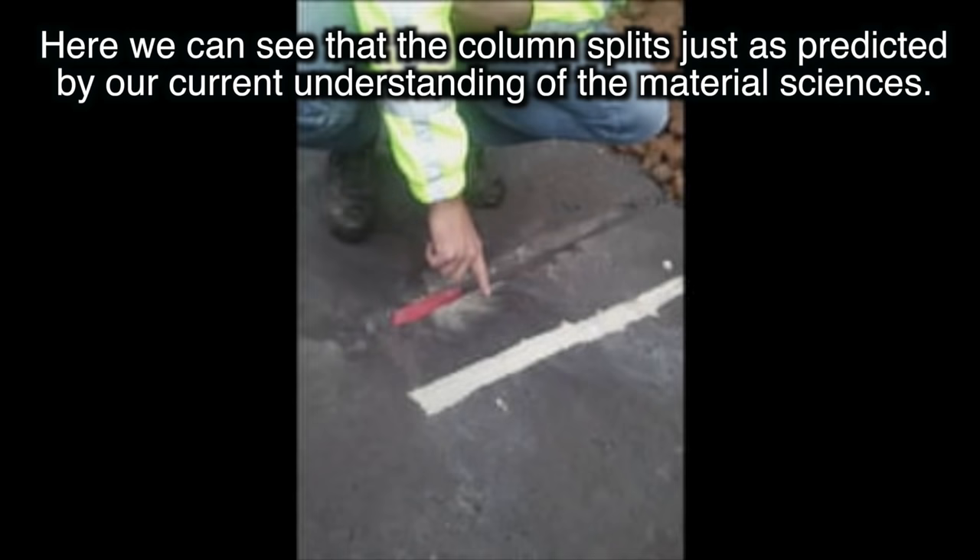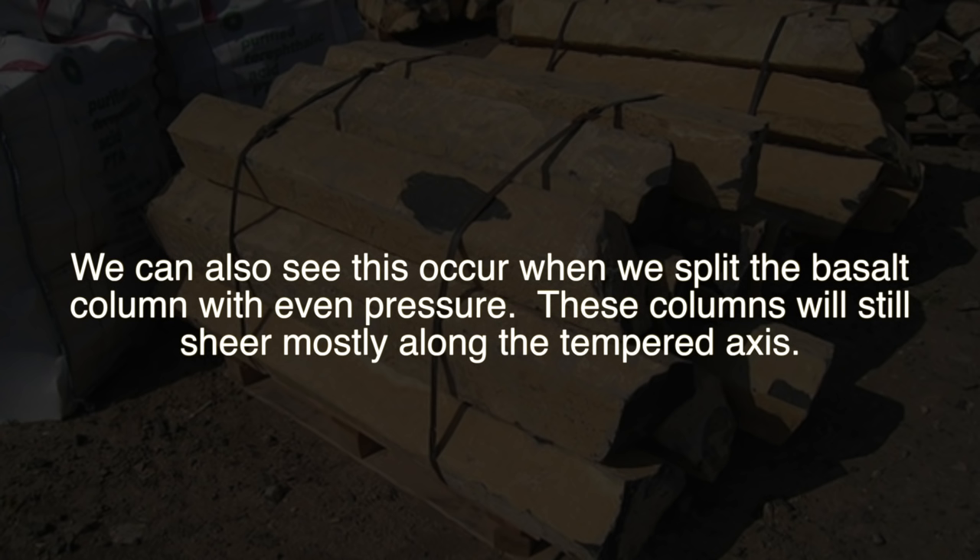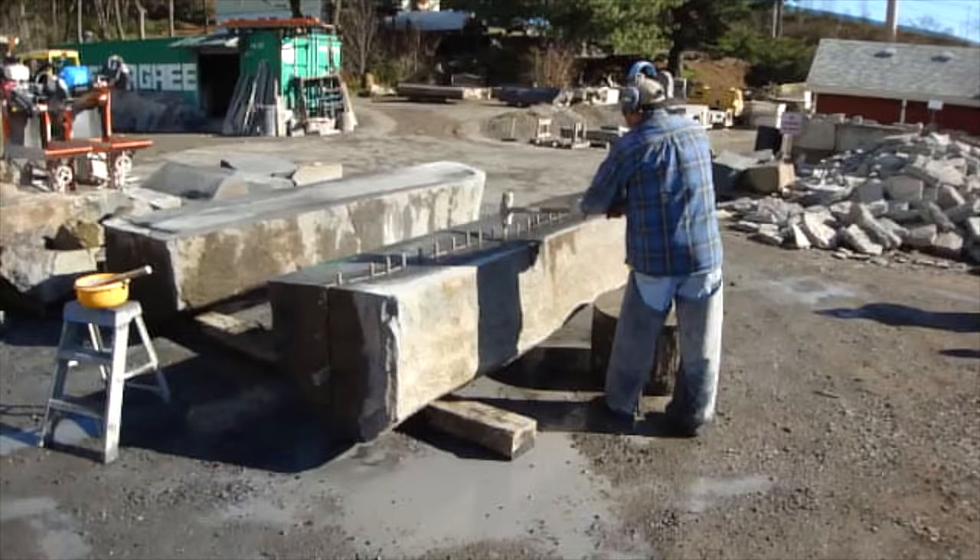So what does this mean? It demonstrates that the column has a grain, and it splits just as predicted by our current understanding of the material sciences. But this isn't the only way we can see this phenomenon take place. We can also observe this occurring when we split the basalt column with even pressure — these columns will still shear mostly along the tempered axes.